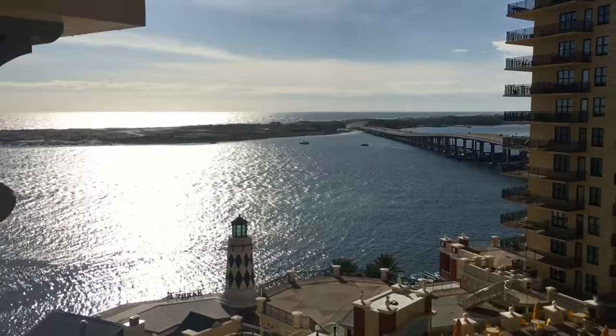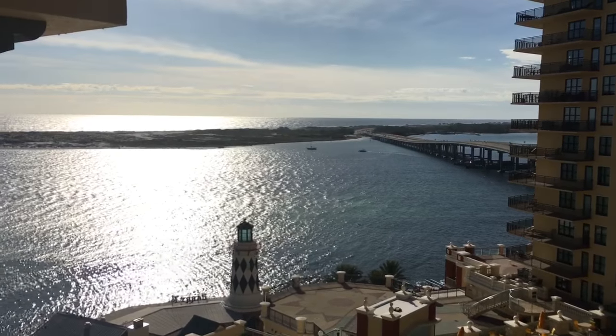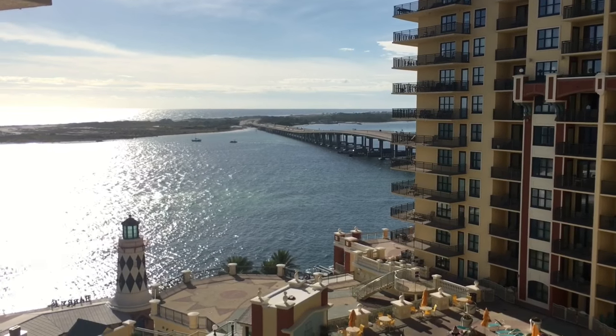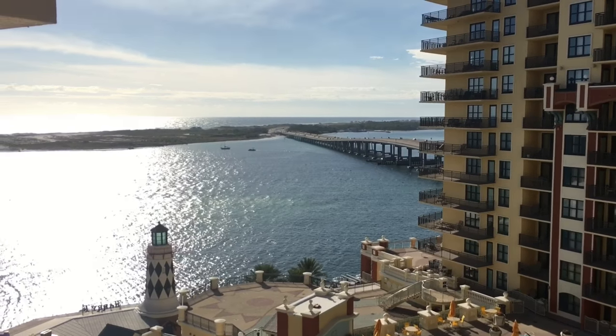Thanks for joining me today. I'm here at Emerald Grand in Condo 703. This is Share F, currently available for sale and listed for $75,000. If you have any questions about this property or any others, please feel free to give me a call at 850-376-6030.